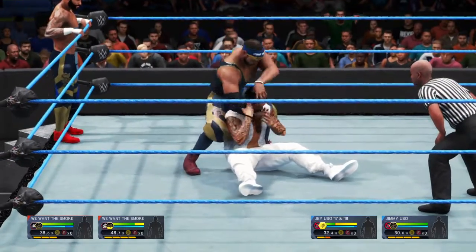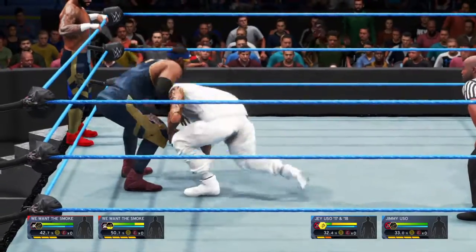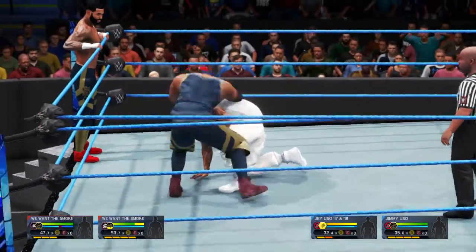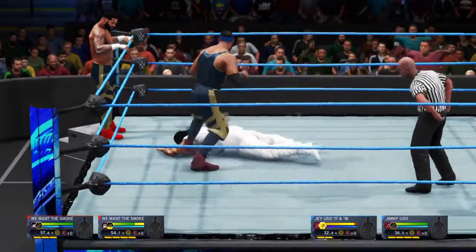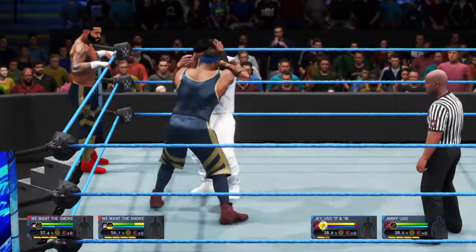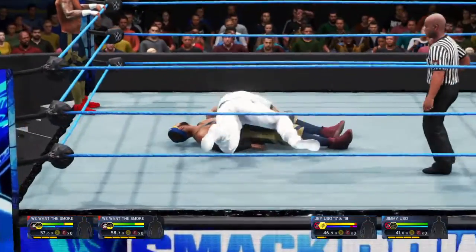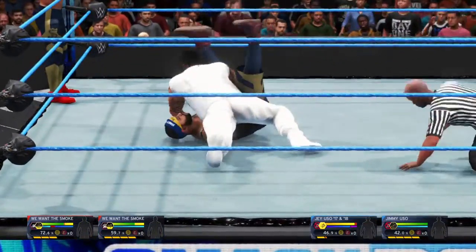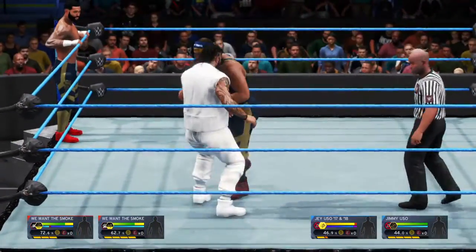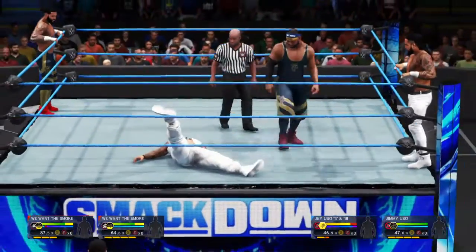That's how you wear down your opponent. Oh, what a strike to the back. This match has really grinded him down a little. It looks to me like his partner is itching to get in there, and now might be a good time to give him what he wants. Effective arm drag.